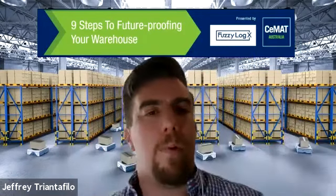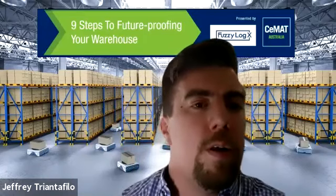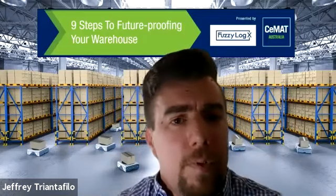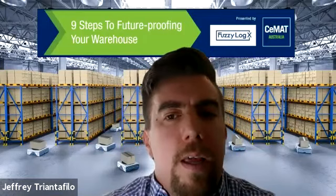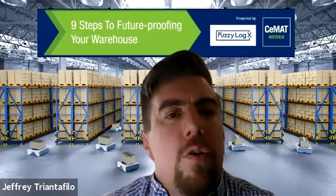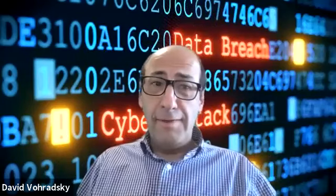We're going to start off with cybersecurity — David's field of expertise. David, in this day and age, how do you define cybersecurity? The definition is changing over time. Cybersecurity is having the right sort of governance, the right people, the right processes, and the right technology to protect yourself against attack, damage, or unauthorised access. And that is a moving feast.